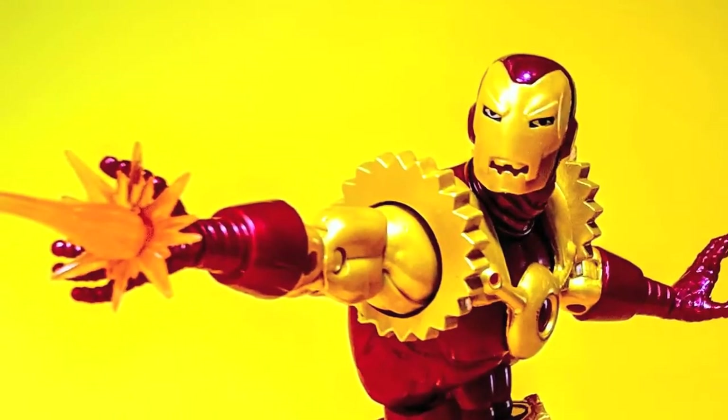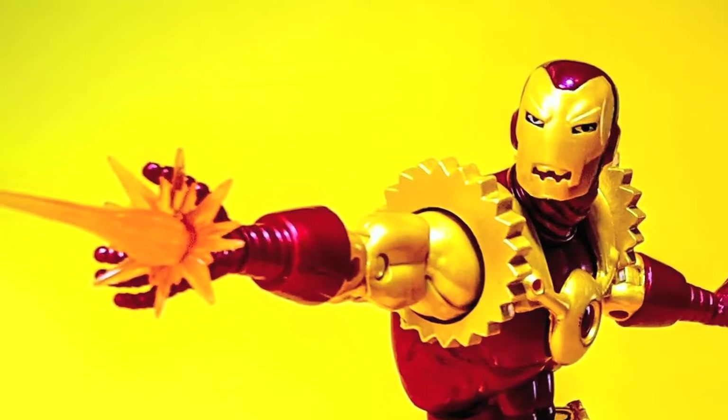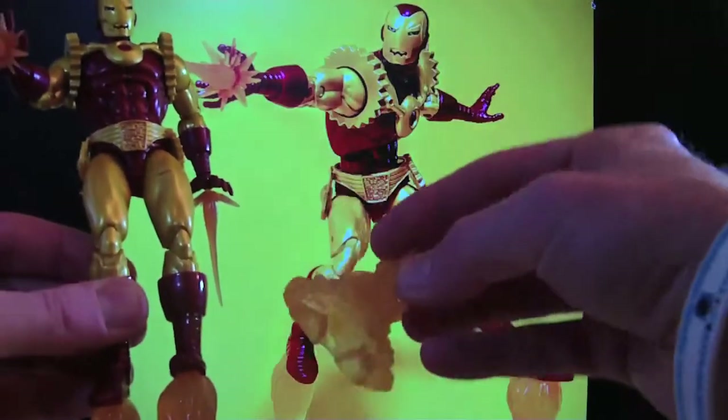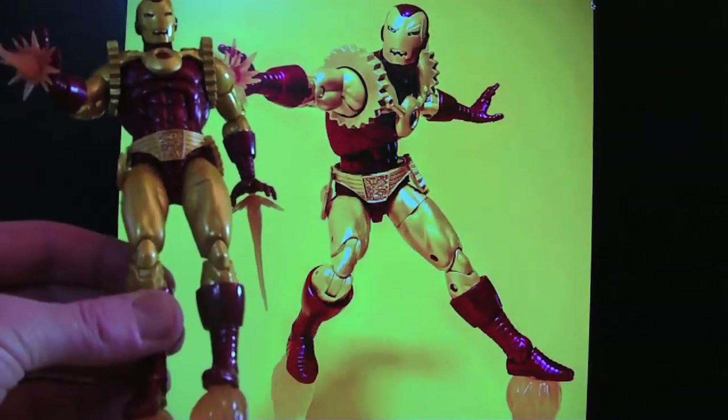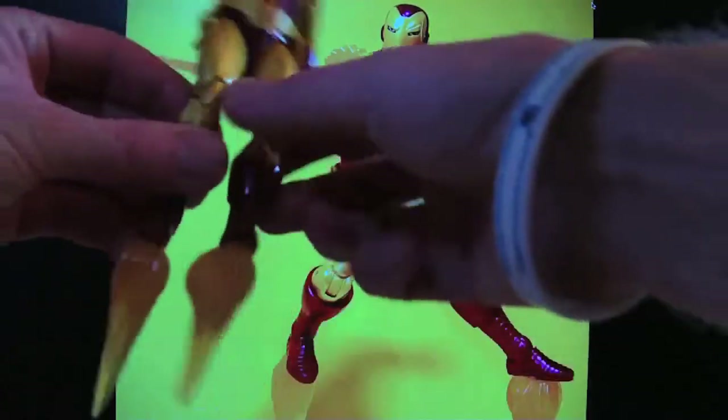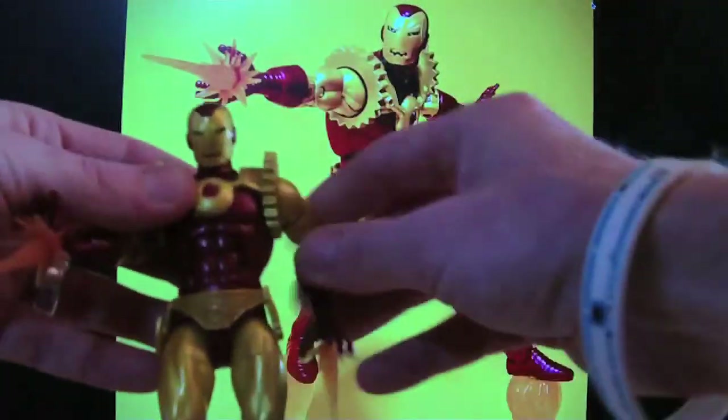Sticking with John Baldry again, we have the Iron Man 2020 edition — excellent figure, photographs really well. I can't believe how gold he is, he's just awesome, and he comes with these little blast effects for his boots. Another John Baldry giveaway.